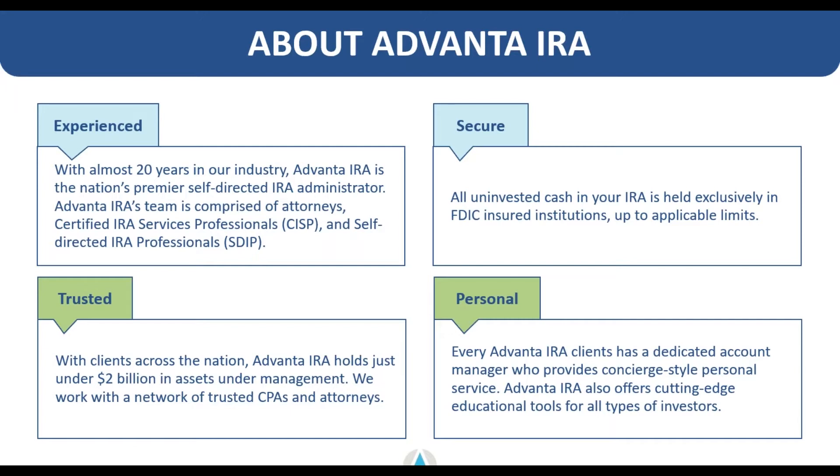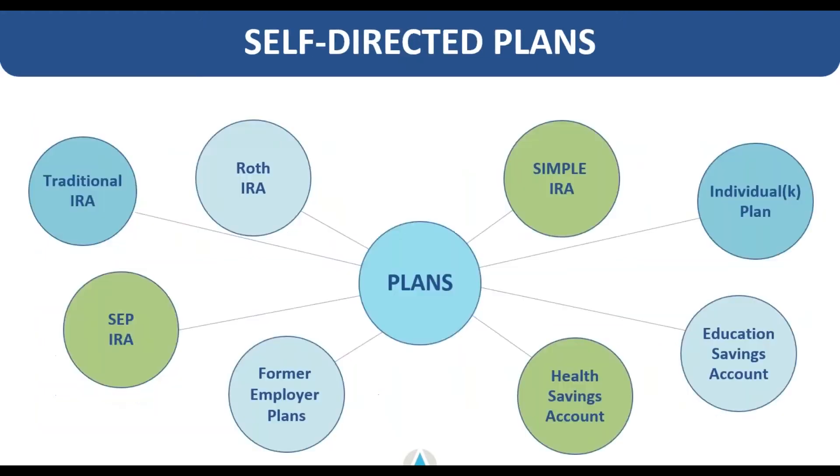Advanta is a self-directed IRA administrator. We specifically offer a lot of different types of plans that you can self-direct, whether it's an IRA or a 401k. We also offer education savings accounts, health savings accounts, SEP and Simple IRAs, and 401k plans for small business owners and sole proprietors. So pretty much any type of retirement account offered in the US can be self-directed.